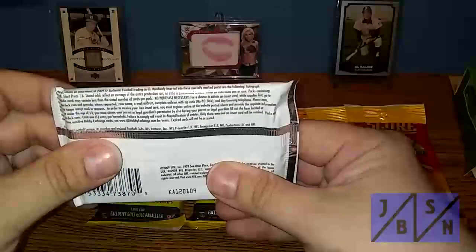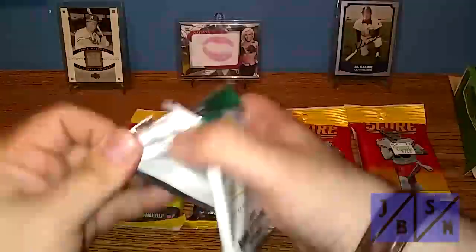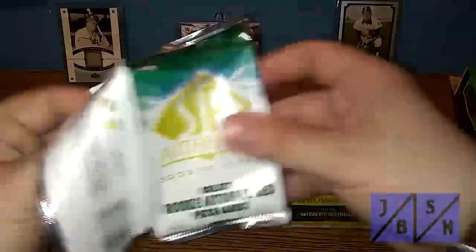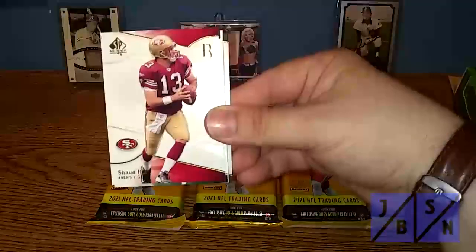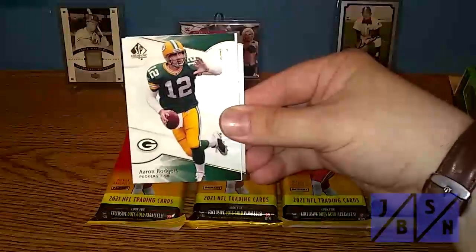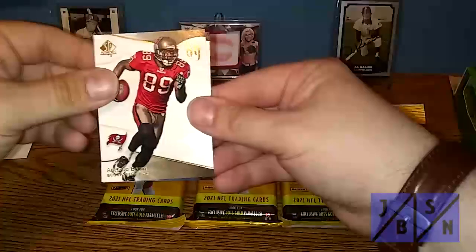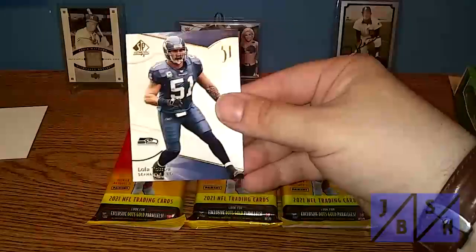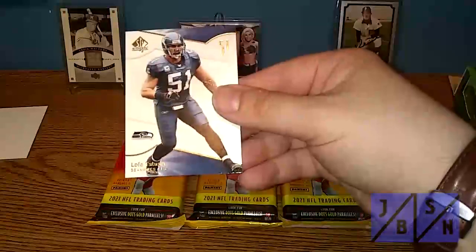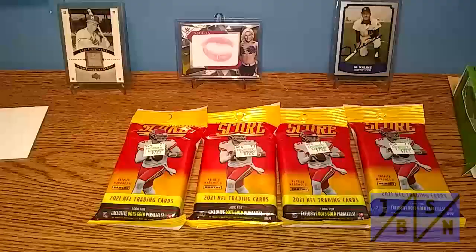Let's go ahead and do the SP Authentic here. I'll show you the pack — no real odds listed. We're going to see if we can find an autograph. We got T.J. Huchman Zada, some names from the past, Sean Hill, Aaron Rodgers for the Packers PC — very nice — a dummy card, Antonio Bryant, and a gentleman from the Seahawks: Lola Tapu. Nothing too crazy in those packs.